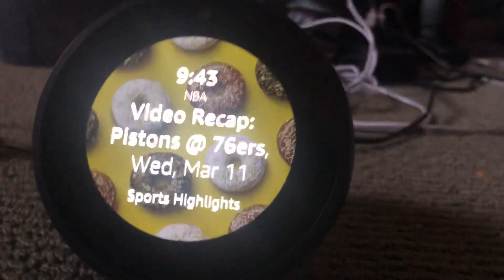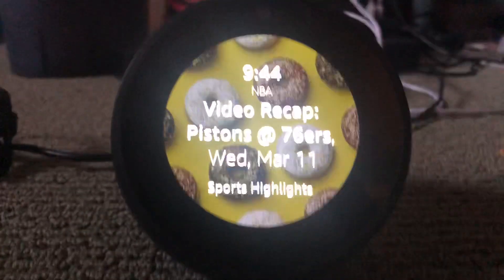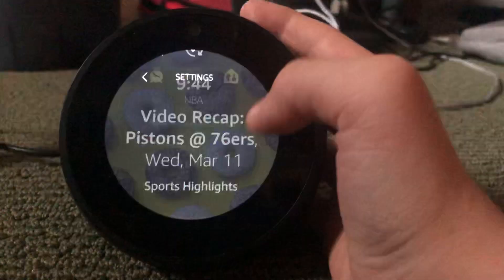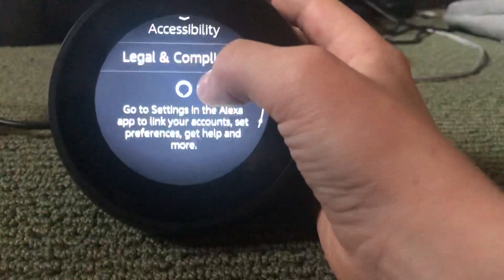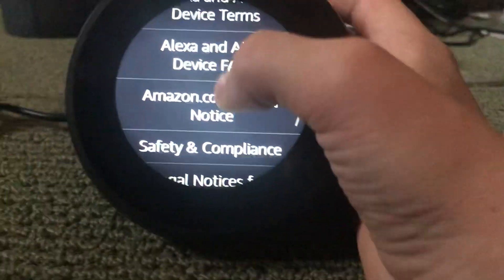So there is a way to get around this if you want to watch YouTube videos on your Amazon Echo Spot. First you want to go into Settings, scroll all the way to the bottom, and click on Legal and Compliance. Then go to this third one, Amazon.com Privacy Notice.